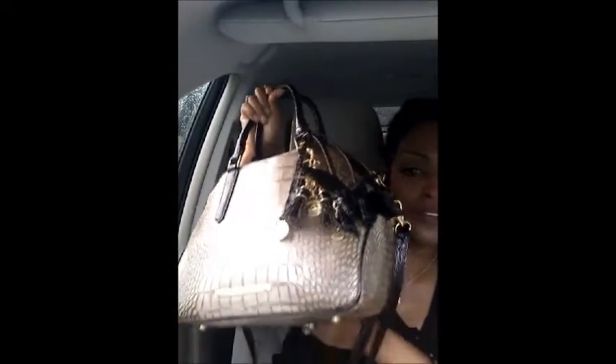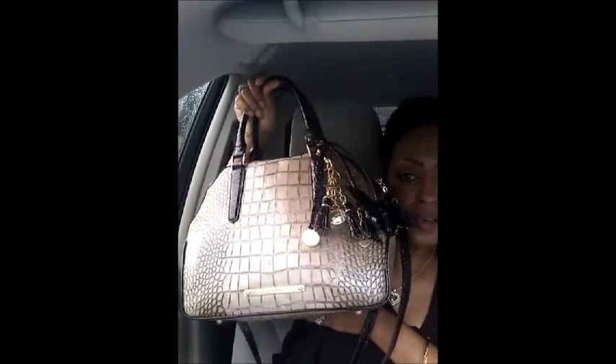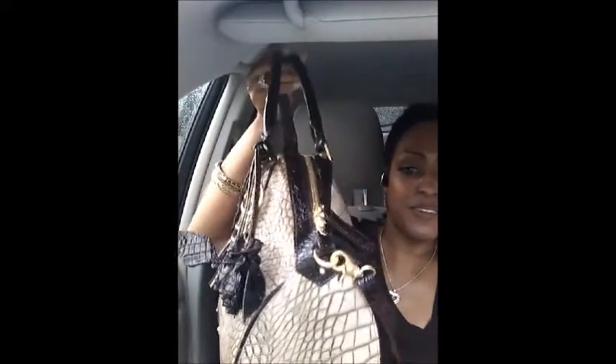Just to show you guys, this is what I'm carrying now — my Hudson satchel. I love this handbag, so beautiful. That's what I wore today, and it has a pocket in the bag too.